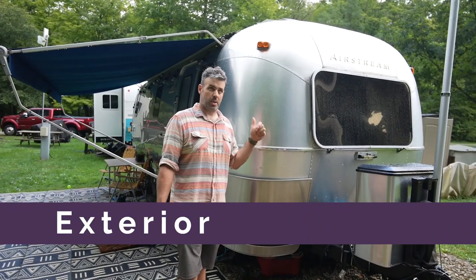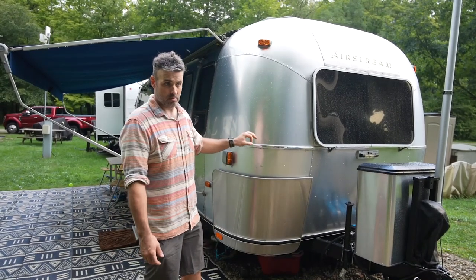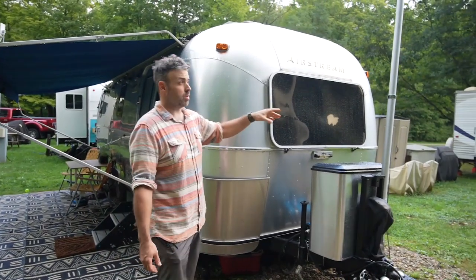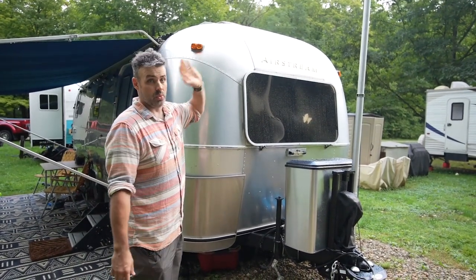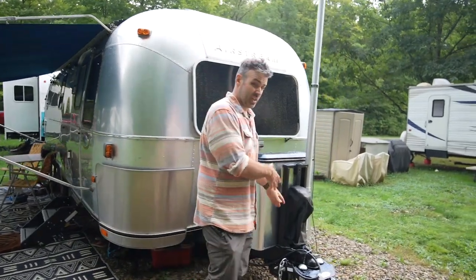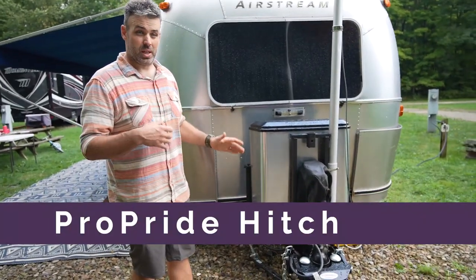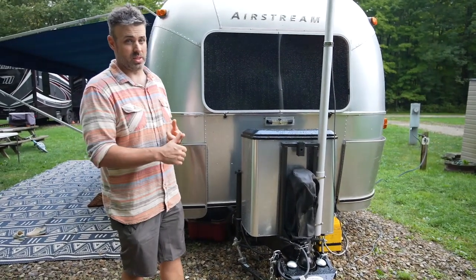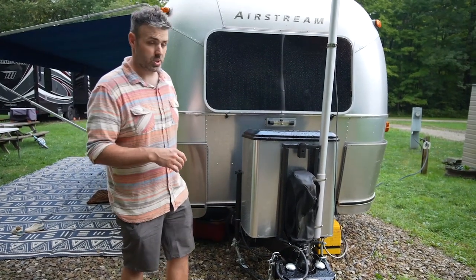This is a 2001 Airstream Safari 27 FB — what it started its life as. Now it's a Living Small, Dreaming Big Airstream. We did a Harbor Freight flagpole to mount — I just love having the flag — and then we have Starlink up on top of that, which has really helped increase the speeds. Moving down to the hitch, another thing we absolutely love is the Pro Pride, which really does help with sway and everything else. I don't even feel this thing behind me — I have zero sway, and it's probably 7,500 pounds sold, so it's a pretty light trailer.